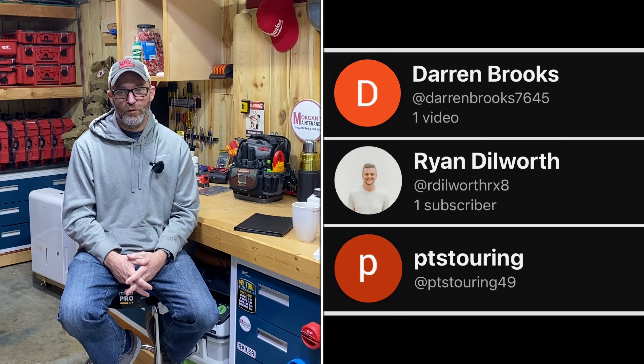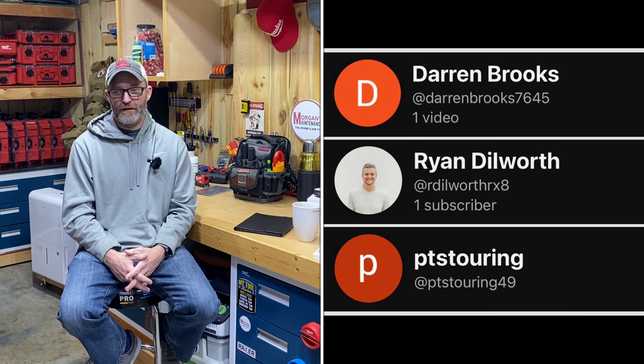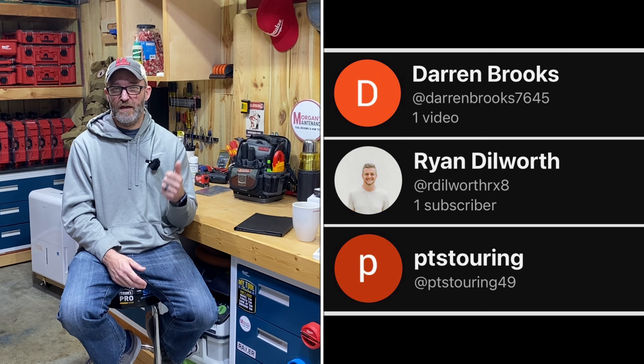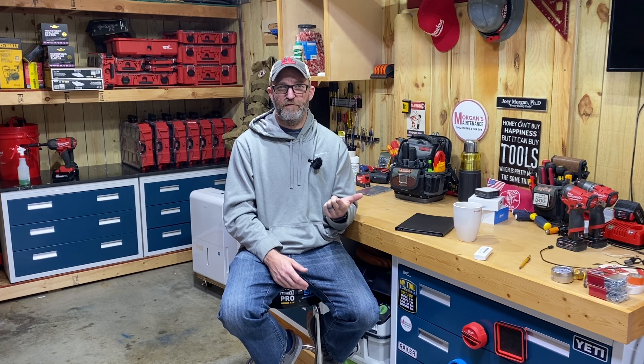We're going to look at three more today in episode 12: Darren Brooks, Ryan Dilworth, and PTS Touring. We've got a Milwaukee bag, a ToughBuilt tote, some ToughBuilt pouches, and a Veto bag. Let's go ahead and jump into these — the first one is Darren Brooks with a Milwaukee bag, I think it's a structured Milwaukee bag.